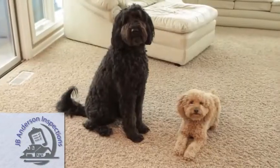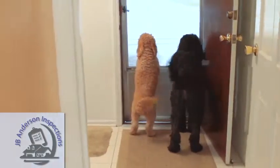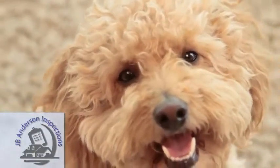If you have pets, please let us know. If they are unfriendly or will try to escape, have them confined or removed during the inspection. Remember, we will need access to all areas inside and out.